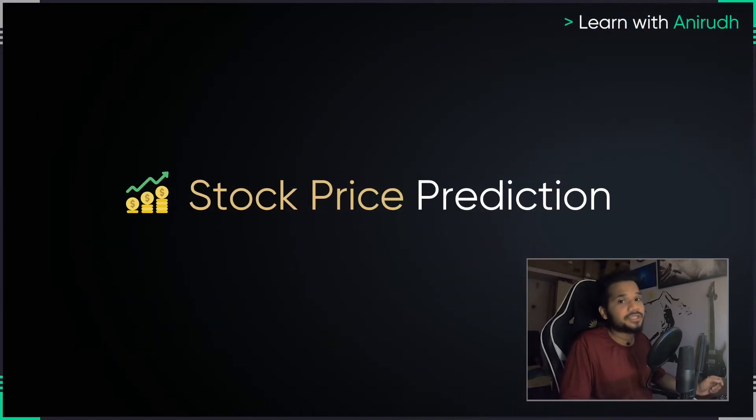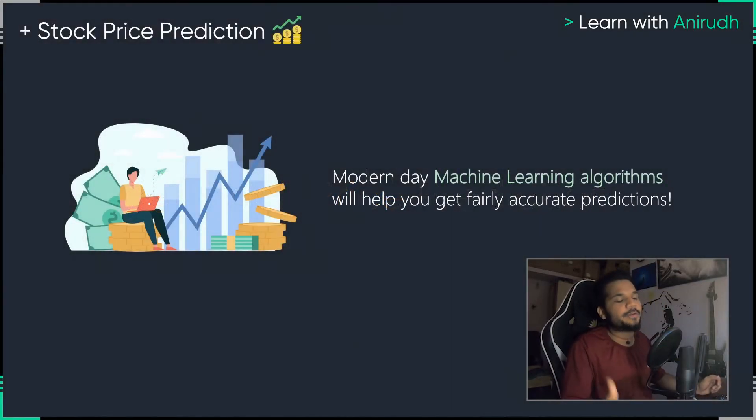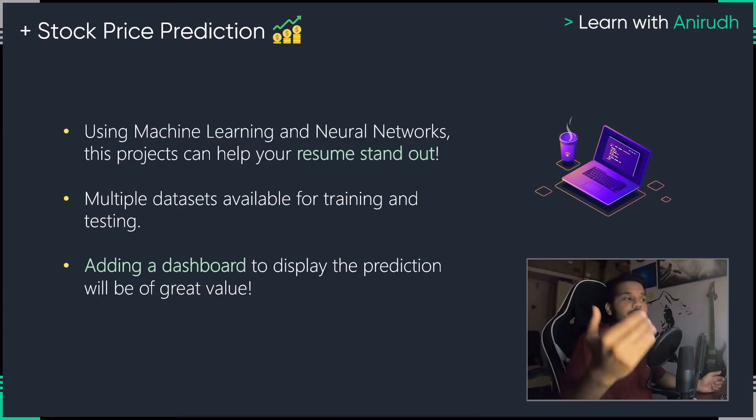After the desktop assistant, the next project you can consider working on is something called a stock price prediction algorithm. Some people will tell you that it is impossible to predict the prices of stocks and shares. I would agree to it to a certain extent, but if you feed enough data — a ton of data is available with all the share prices — if you feed that data to your machine learning algorithm, today we have algorithms powerful enough to understand what it takes to rally a stock, what it takes to short a stock, and give you fair predictions. This will showcase your ability to use neural networks and machine learning, and help your resume stand out.